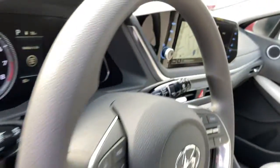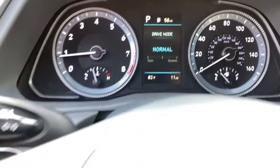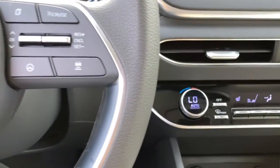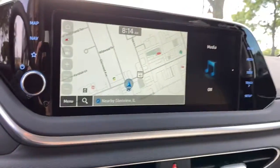The following are some of this vehicle's highlighted options: keyless entry, hands-free liftgate, heated driver's seat, navigation system, four-cylinder engine, heated mirrors, backup camera, iPod and MP3 input, lane-keeping assist, and adaptive cruise control.